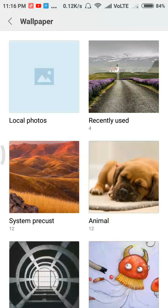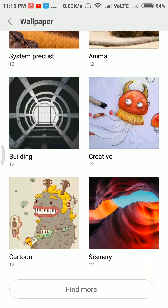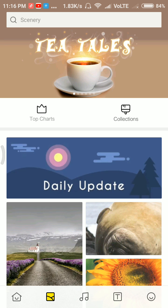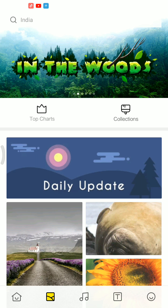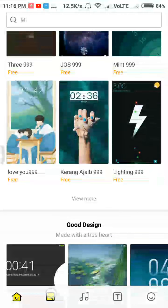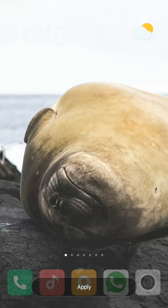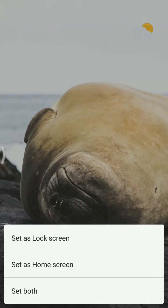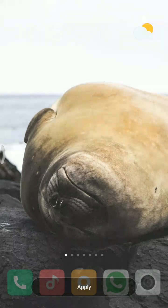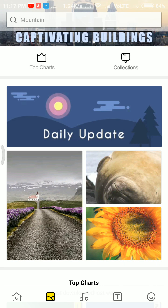The wallpaper section is also changed — you can see recently used, system, animals, buildings, and more. This opens the same app as Themes. Here you can see recommended themes, wallpapers, and all. You can select, preview, and apply a wallpaper to only the lock screen, only the home screen, or both.